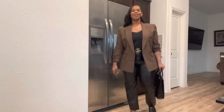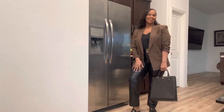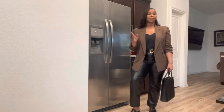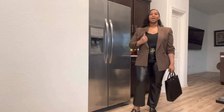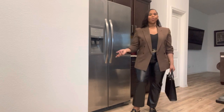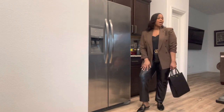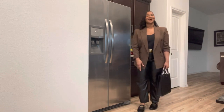Here is Thursday's look, guys. Thank you so much for all the love and support on these videos. I will definitely keep them going. Someone asked if I could do more blazers, so look number one. I'll see you guys tomorrow.